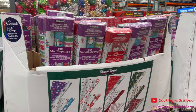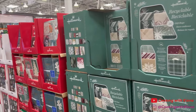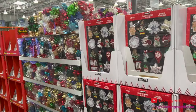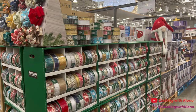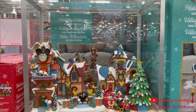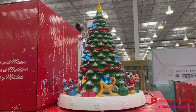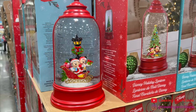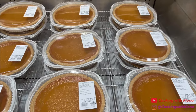I also like looking at the different wrapping paper, ribbons, and bows because I just love wrapping presents. There were also these really cute Christmas Disney figurines — this one was my favorite, and this one was also really cute.